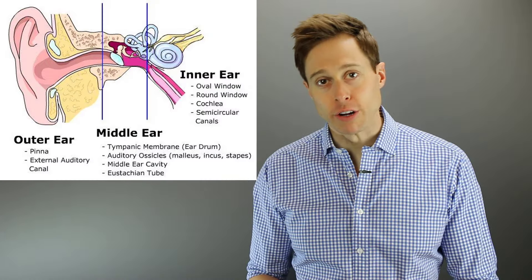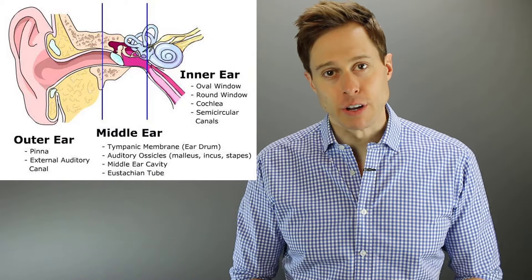So what are we actually evaluating when you come in to have your hearing test? Well basically, we're looking at the three different parts of your ear: the outer ear, the middle ear, and the inner ear.